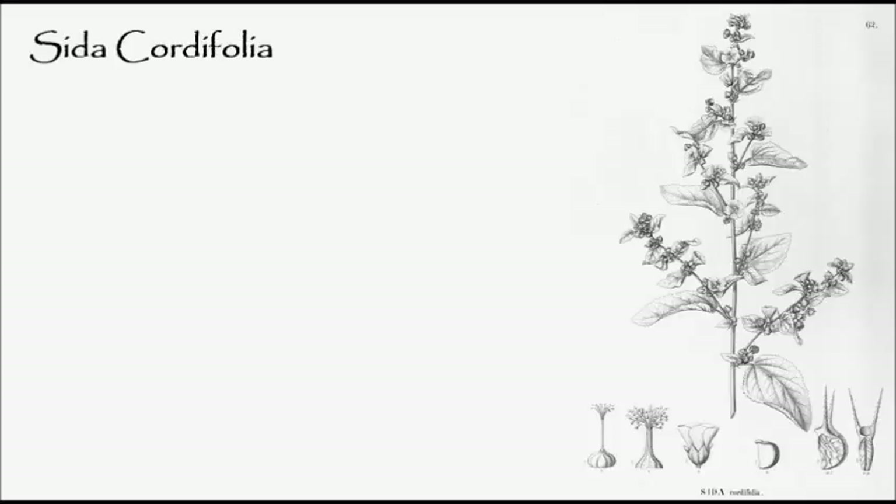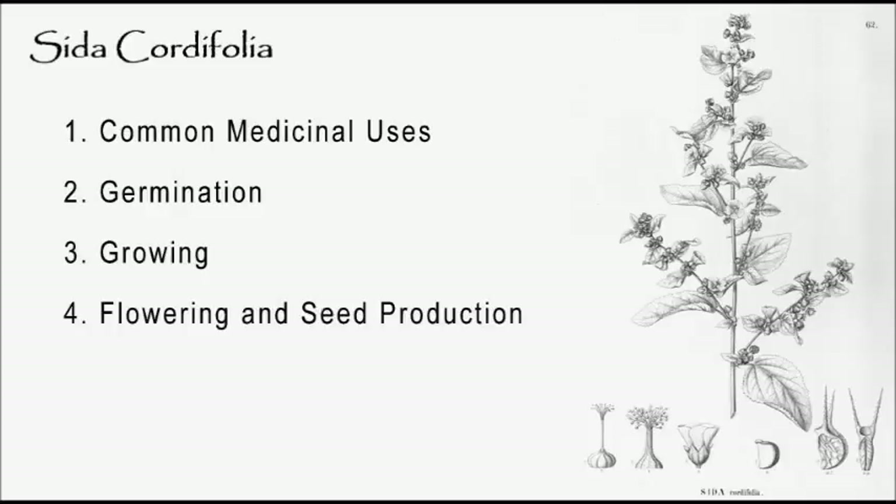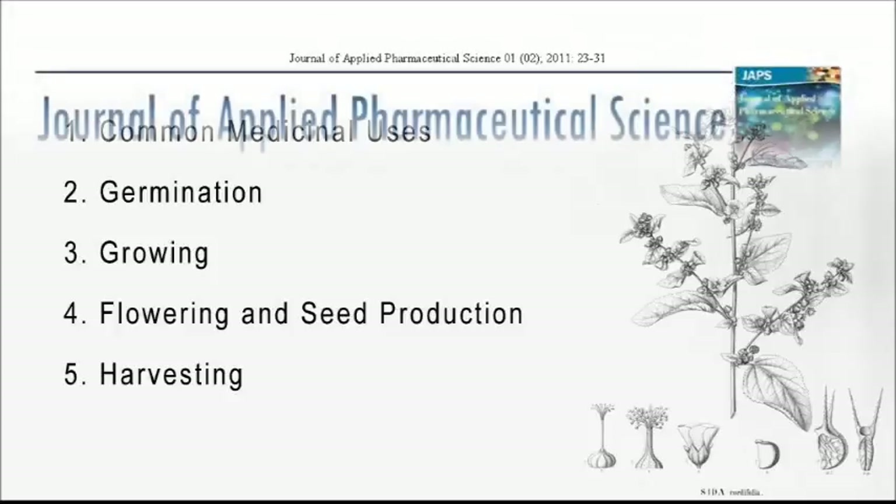In this video, we're going to be covering common medicinal uses very briefly, germination, plant care and growing, flowering and seed production, and harvesting. Now, I should state that I am not an herbalist. When I take an interest in growing a medicinal plant, I start looking up clinical studies, as I don't put as much stock into folklore or historical uses. So if you see any documents on screen, you'll be able to find the link to the whole research paper down in the description.